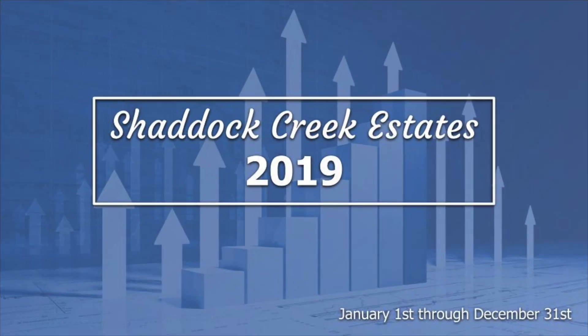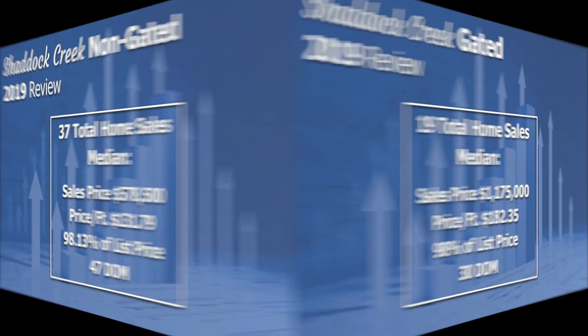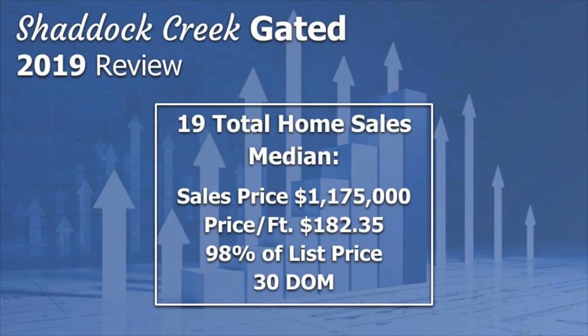Shattuck Creek Estates from January 1st through December 31st, 2019: 37 homes sold in the non-gated section, with a median sales price of just over $578,000. A total of 19 homes sold in the gated section, with a median sales price of over $1.1 million.